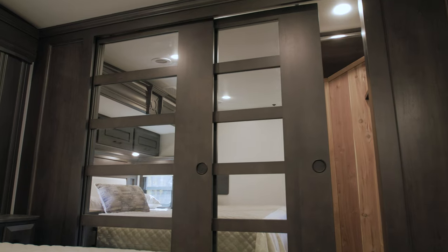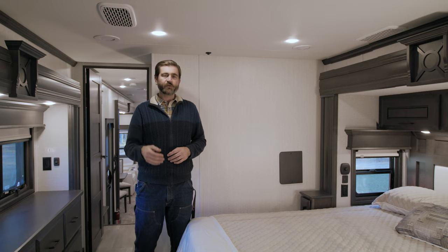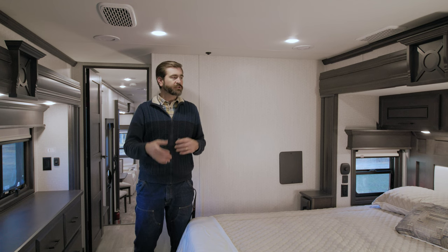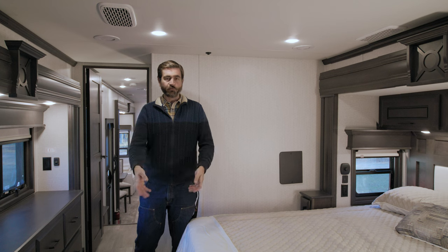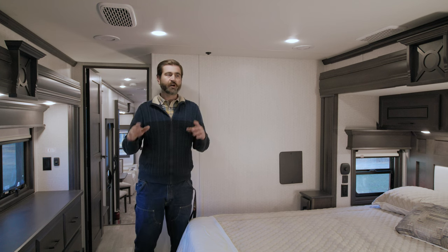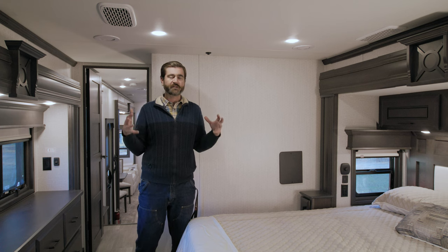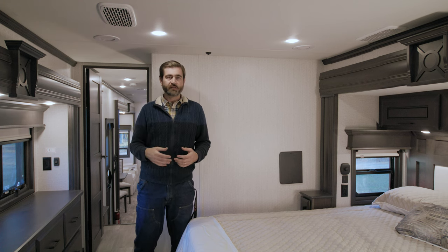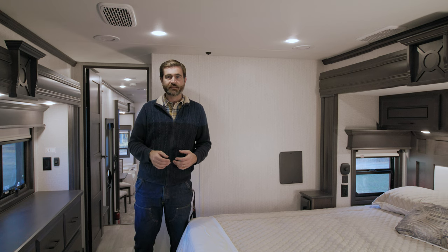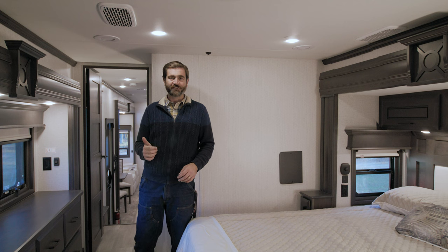One thing worth noting is that this has zoned climate control with three different zones — the garage, the bedroom, and the main living room — all on separate air conditioning and heating controls, giving you a lot of influence over the temperature in each individual space. Let's head back to the back and check out some of the features in the garage.